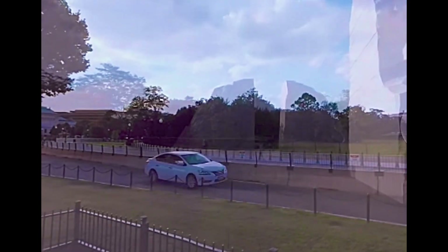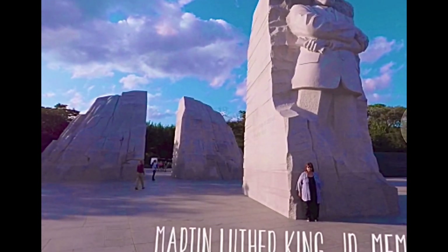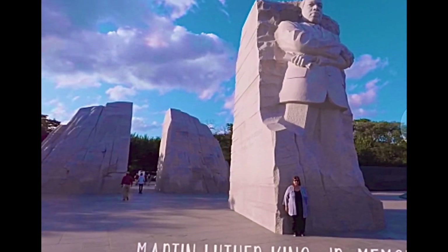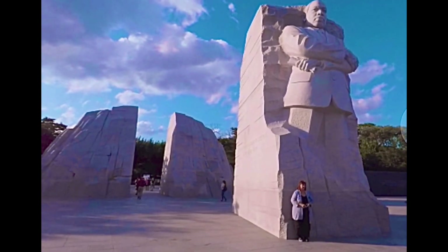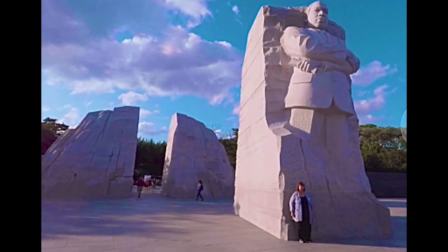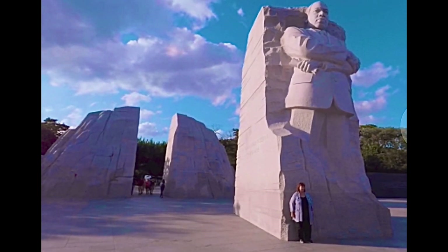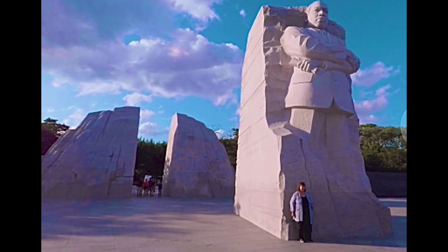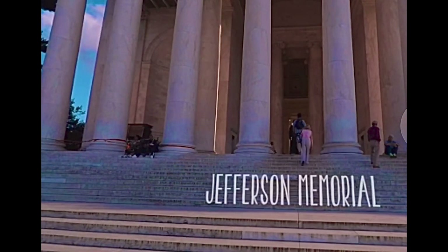Although he wasn't a president of the United States, civil rights fighter Dr. Martin Luther King Jr. has left an enormous impact on the nation. His memorial was only finished in 2011. The 39-meter tall Jefferson Memorial, on the other hand, was opened to the public as early as 1943 with an official dedication by President Roosevelt.